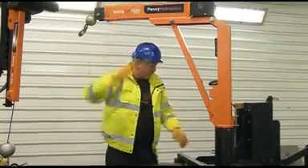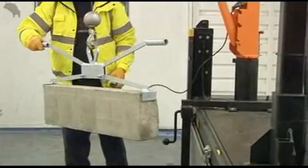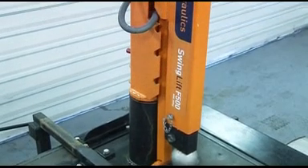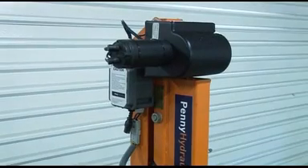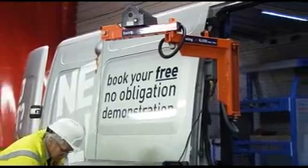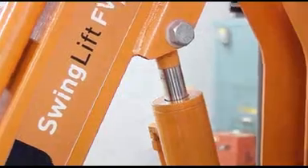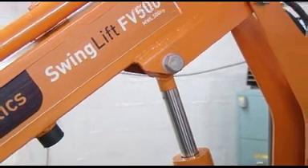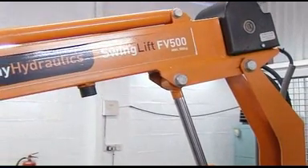Some cranes are socket-mounted, which means they can be easily removed when a vehicle has a dual purpose, or they can be reused when a vehicle reaches the end of its term. Entry-level models with maximum lifting capacities of around 250 kg are ideal for many applications, but will not impinge unduly on the payload of the vehicle. Larger models with maximum capacities up to around 2.5 ton per meter for cranes and 550 kg for platform lifts are available to suit most applications.